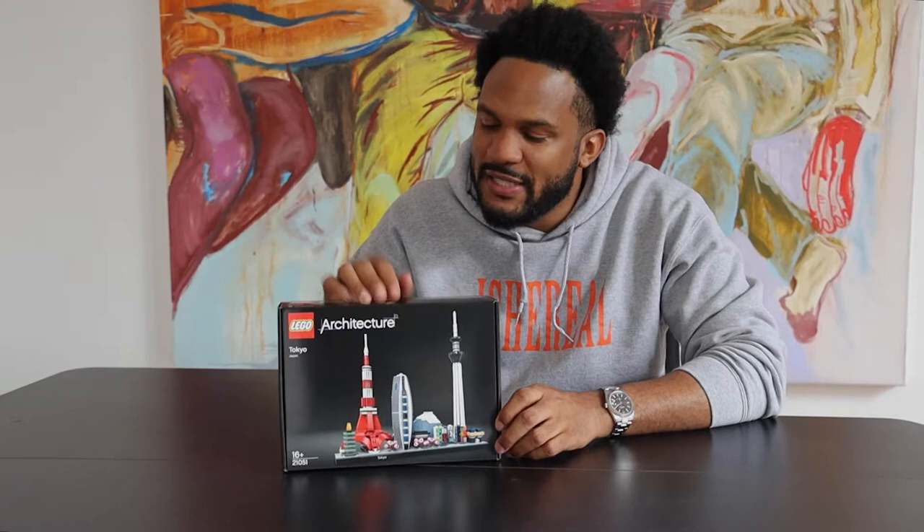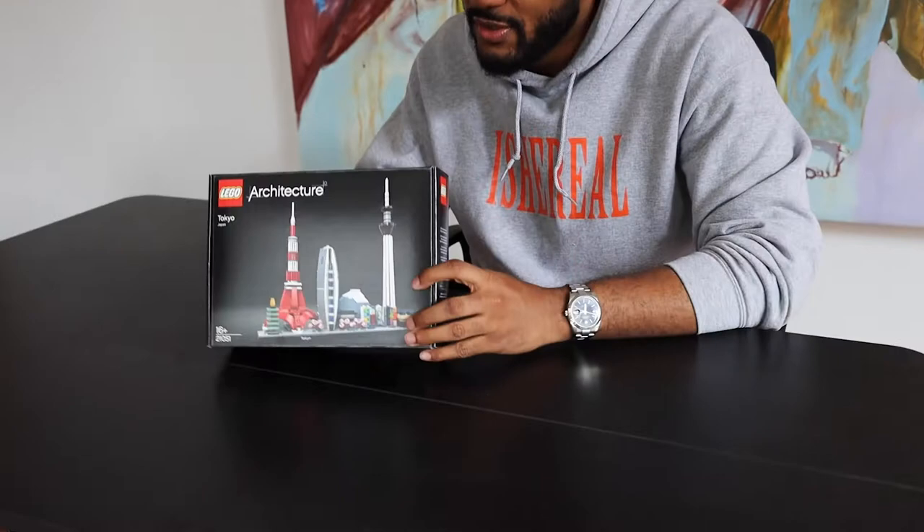So today we're building Tokyo — we're about to have a lot of fun. Let's get to it. Alright, time to open this thing up.